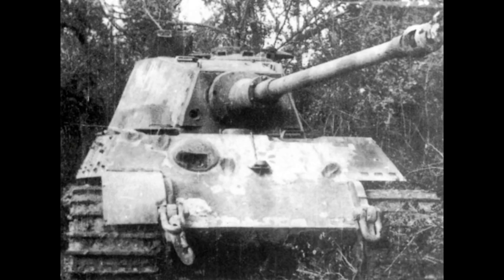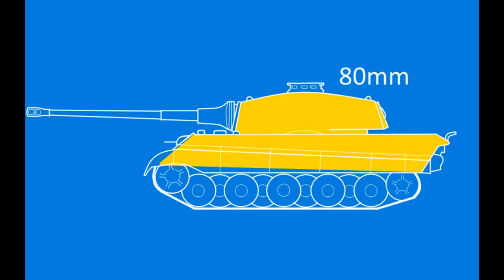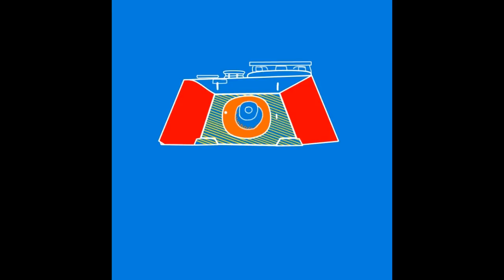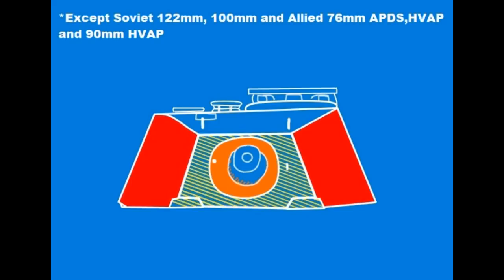Now let's look at armor protection. Tiger II had 180mm at the turret front, a 150mm rounded gun mantlet, 150mm frontal glacis, 100mm lower glacis, and 80mm side and rear on both hull and turret. The turret was angled at just 10 degrees, while the frontal glacis was angled at 50 degrees, making effective thickness over 200mm. The turret's front was made as small as possible, with the mantlet covering most of it and side armor angled to deflect shots. The armor behind the mantlet was very thick, and at the time no Allied gun could reliably penetrate it at normal engagement ranges.